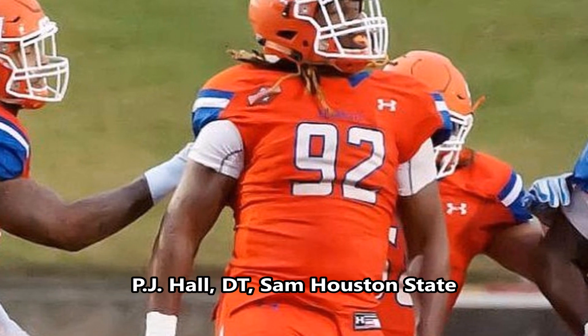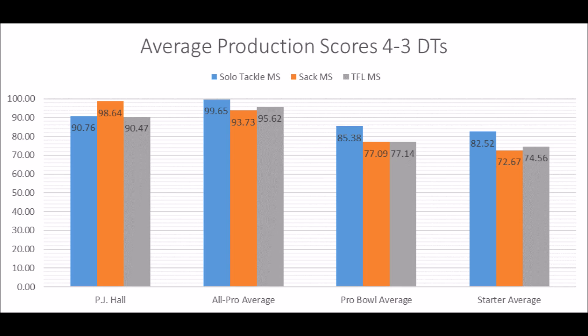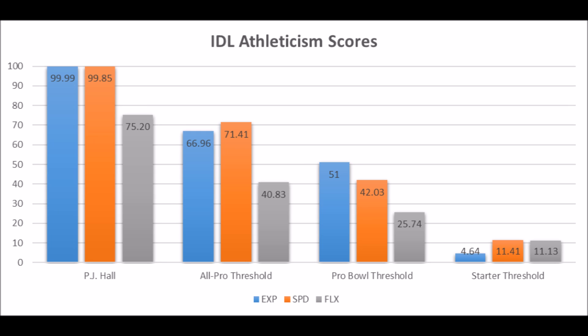Then you get to PJ Hall, defensive tackle out of Sam Houston State — a guy that some people are surprised by or not familiar with, but he's a very productive player. 90.76 in solo tackle data, 98.64 in sack data, and 90.47 in tackle for loss data. When you look at positional averages, he's above the Pro Bowl averages, though he doesn't quite hit the all-pro averages. His production was at a lower level of competition, so he's more likely to become a long-term starter than a multiple Pro Bowl player. His athleticism testing: 99.99 in explosion, 99.85 in speed, and 75.20 in flexibility for his size — by far the most explosive score of any defensive tackle since the 1999 NFL Draft.